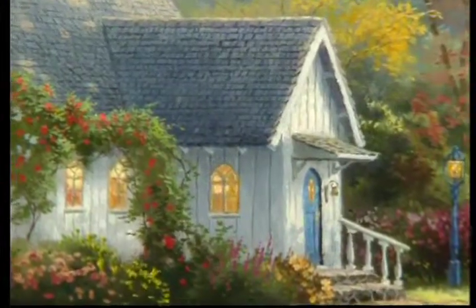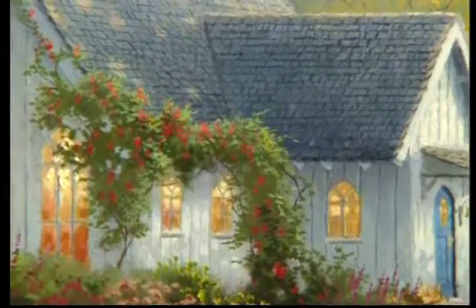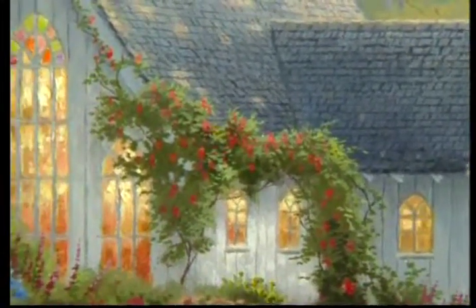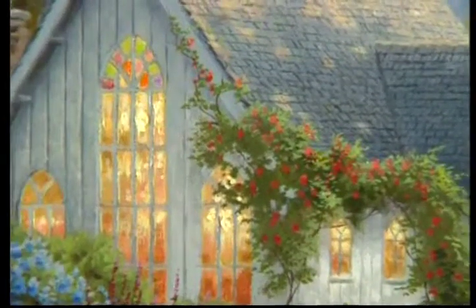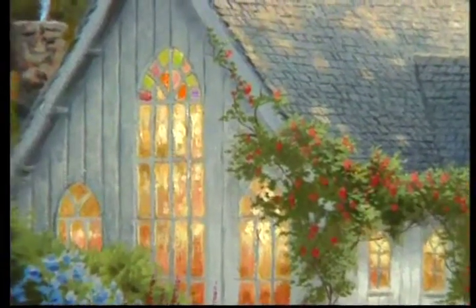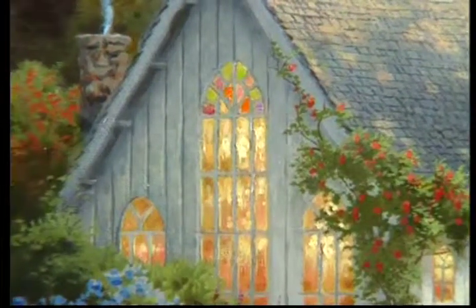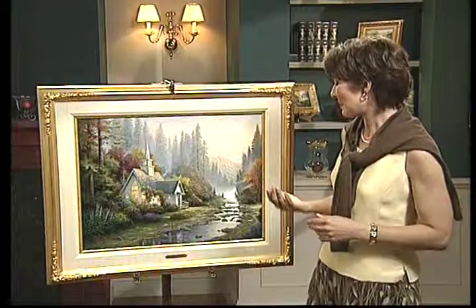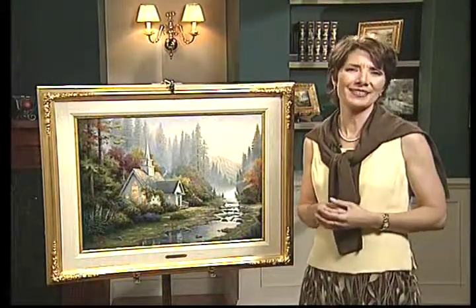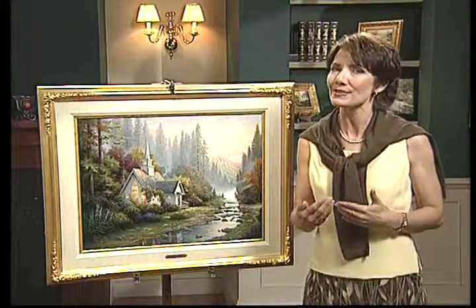I've painted many chapels but I don't think I've ever painted the effect of stained glass before, or if I have it's rare. I really enjoyed the sense of light within the church. You can almost sense the people within the little chapel perhaps gathering to worship. The Forest Chapel as a painting embodies so many different aspects that have really made Thomas Kincaid's artwork a link to the great masters of the past.